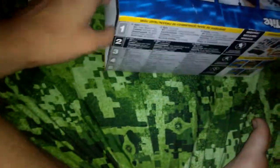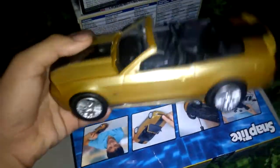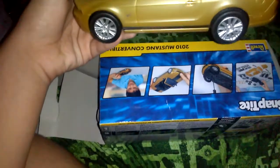All right, let's move on to the other Mustang. It's probably gonna be the same thing but this time it's a convertible. Here's my Mustang convertible — it's the same thing but a different color and it has no roof. The convertible is very cool.